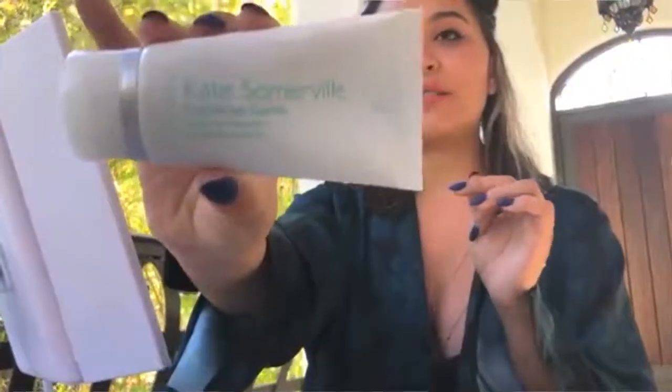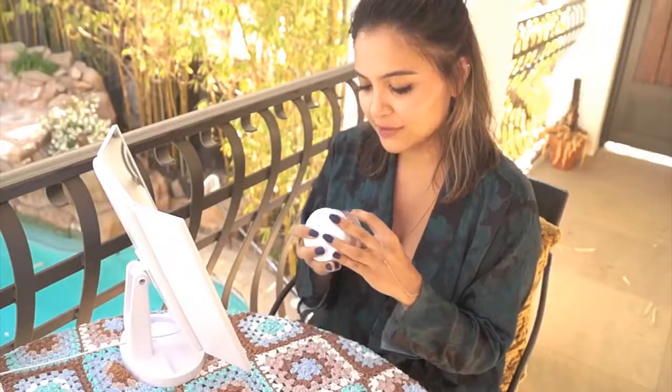I try to exfoliate at least three or four times a week. I use Kate Somerville's Exfoliating scrub — this product really helps, I really like it. I also use another Kate Somerville product: the Exfoliating Moisturizer. It's supposed to exfoliate your skin while you sleep throughout the night, and it's really nice.